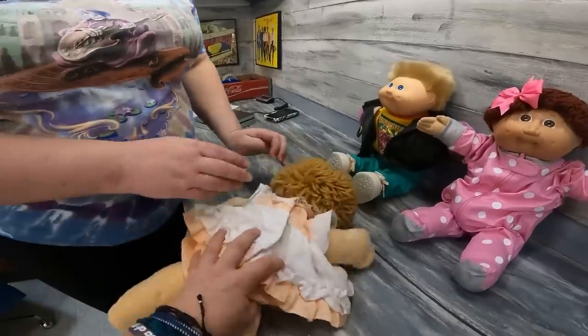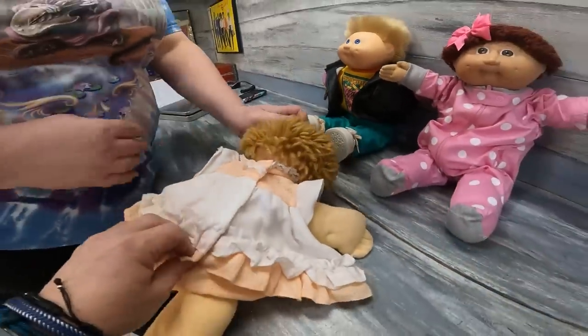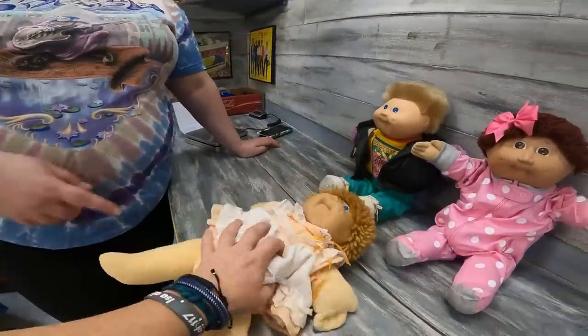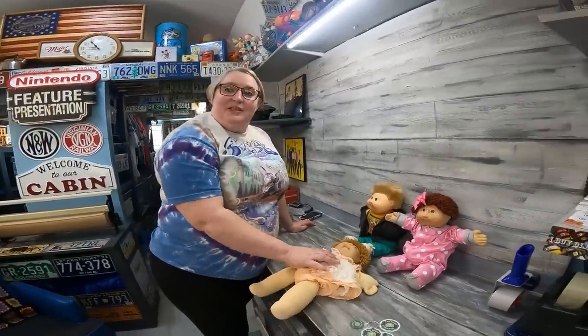So it won't have a marking on the back. But I might get some money out of this outfit — Sarah's actually never seen this outfit before. Maybe I should sell the outfit separately.